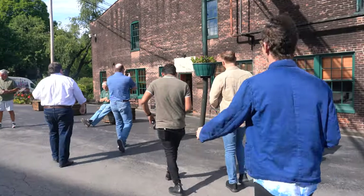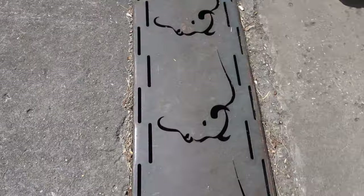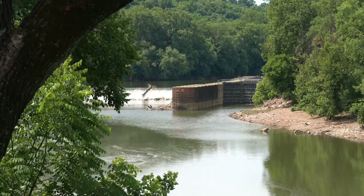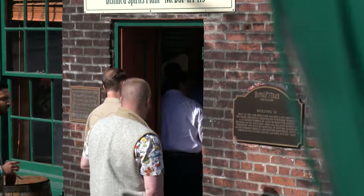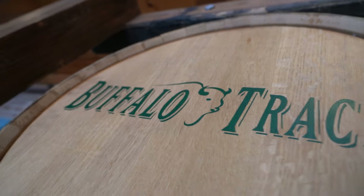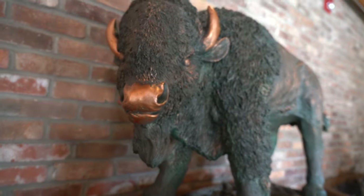On a recent industry trip to Kentucky, we got to check out a very special place located in the heart of Franklin County on the banks of the Kentucky River. It's an institution steeped in an abundance of history with a proven track record that simply cannot be compared to others. This is the one and only Buffalo Trace Distillery.